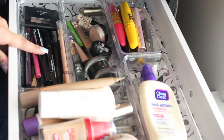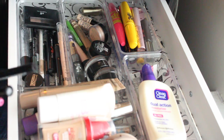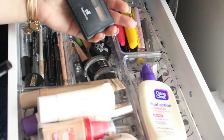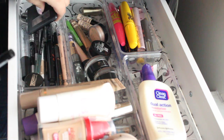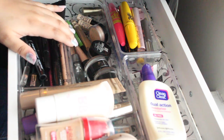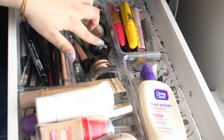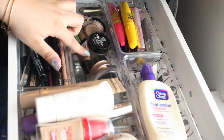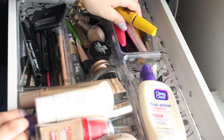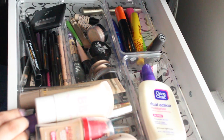Over here I have eyeliners from Maybelline, Rimmel, and Rimmel colored liners, plus some eyebrow stuff from e.l.f. and Urban Decay. Here I have eye bases and primers — Maybelline Color Tattoos, Urban Decay, Lorac Pro, and some Benefit ones.